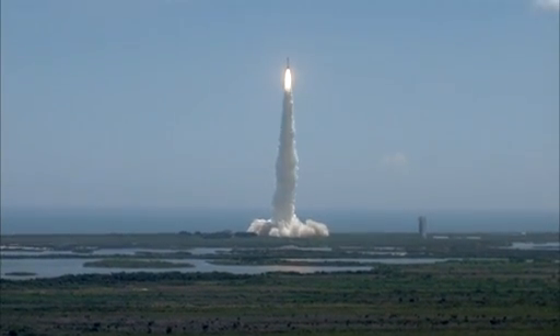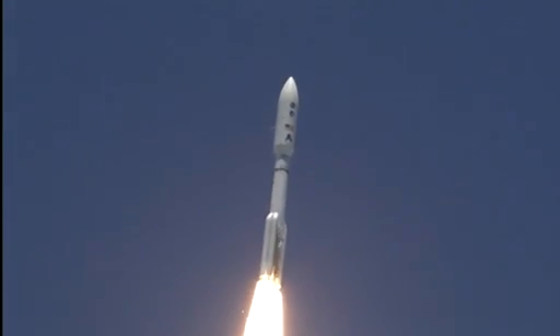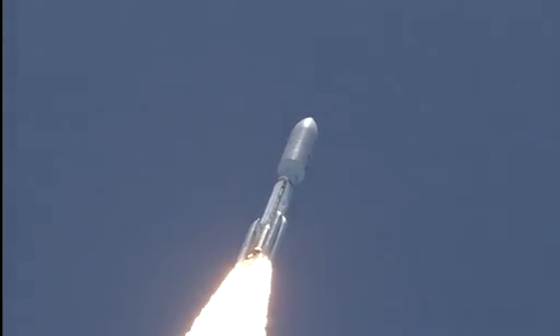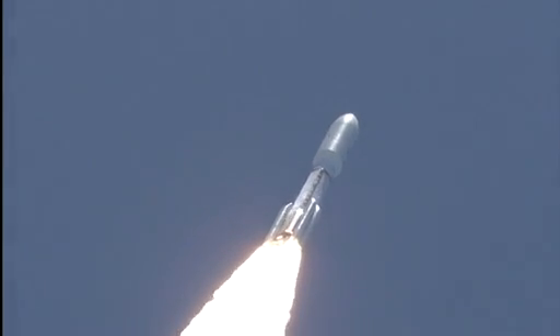Pitching out roll program is in progress. Vehicle body rates look good. Booster P.U. has gone to fixed angles for the report confirmed. SRB chamber pressures have plateaued. I'm rolling off. Signatures look good. RD-180 operation looks excellent at this point in the flight.